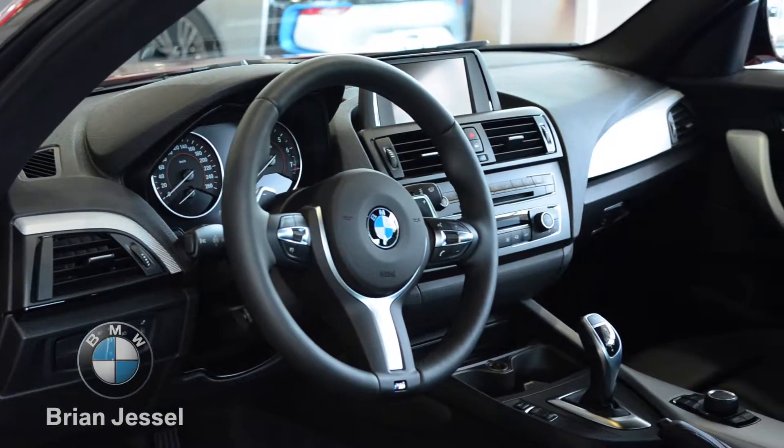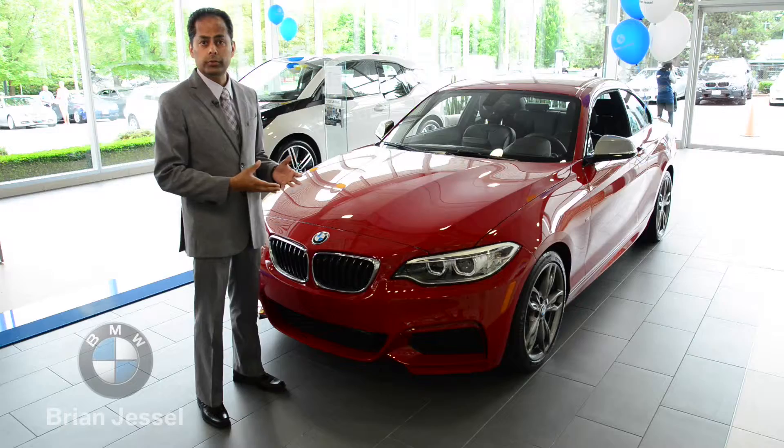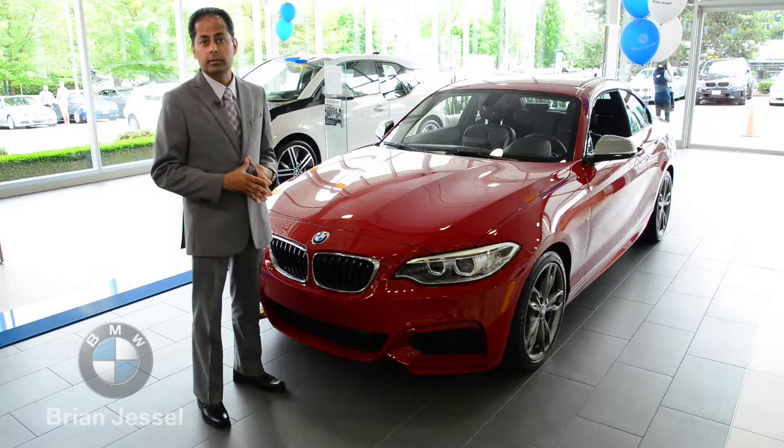The M235 comes standard with leather interior, electric seats with driver memory, and Bluetooth, and of course you've got your heated seats as well.